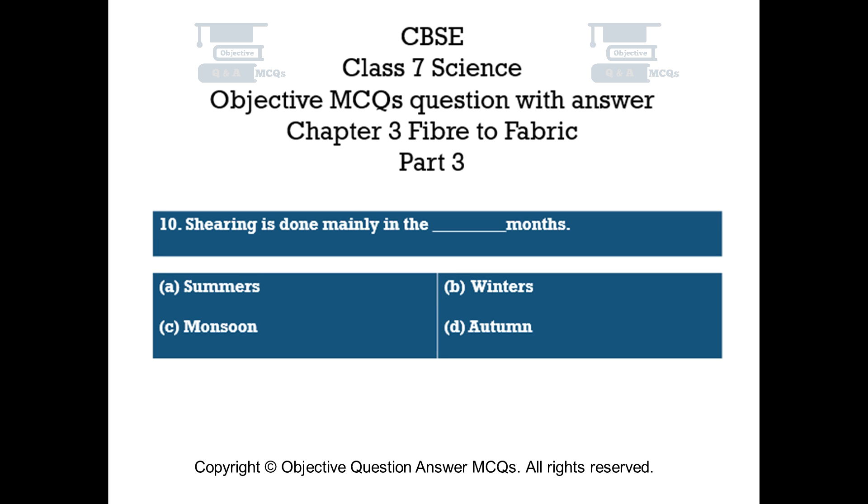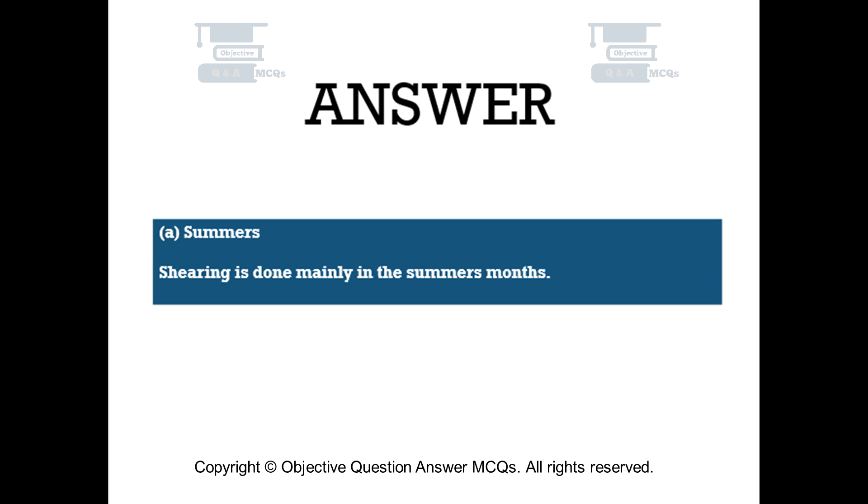Question number 10. Shearing is done mainly in the dash months: Option A – Summers. Option B – Winters. Option C – Monsoon. Option D – Autumn. The right answer is Option A: Summers. Shearing is done mainly in the summer months.